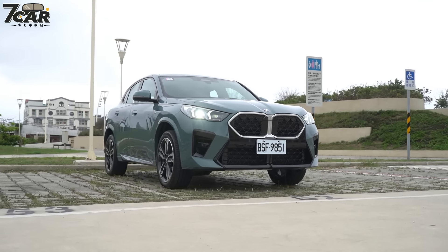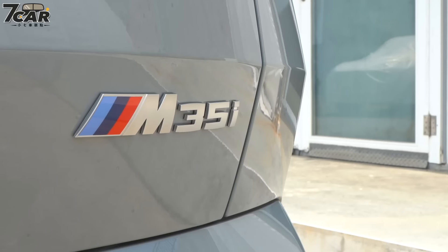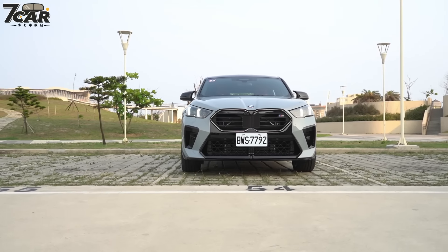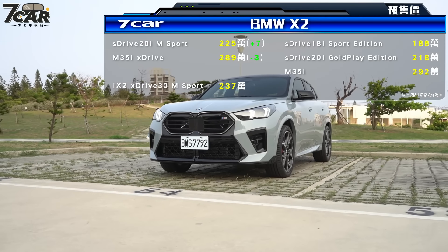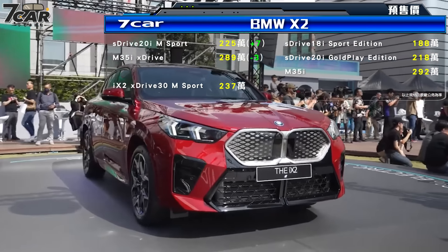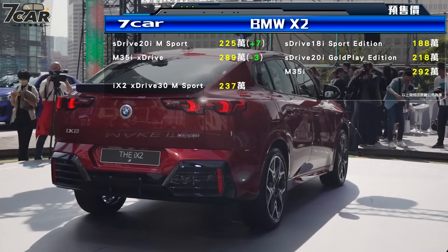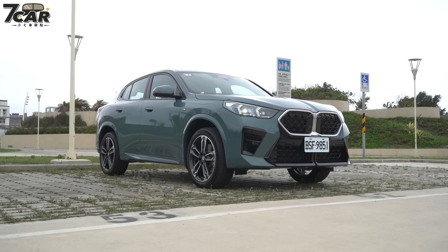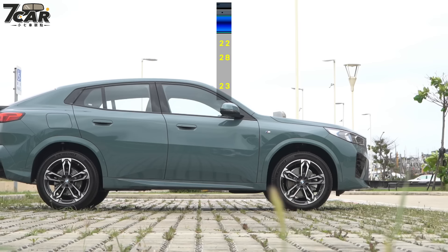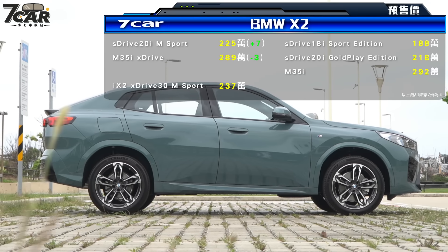车型编成方面，汽油引擎共有两个动力编成：入门是我们今天试驾的xDrive20i（搭配M Sport套件），以及顶级性能车型M35i xDrive四驱。报价分别是225万及289万。另外也有纯电车型iX2，搭配M Sport套件，定价237万。相较于上一代F39，这一代xDrive20i售价上涨了7万块。